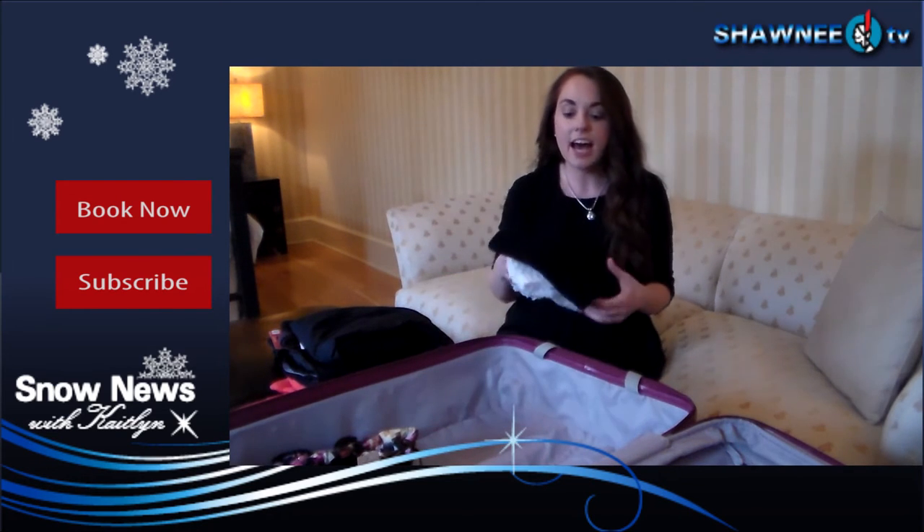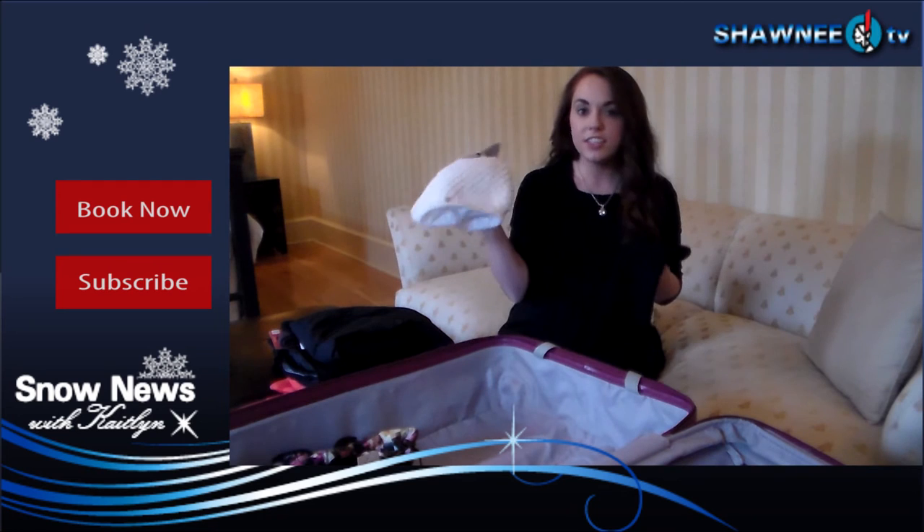Now whenever I go skiing, I also like to have a neck warmer and a hat, just to stay extra warm.